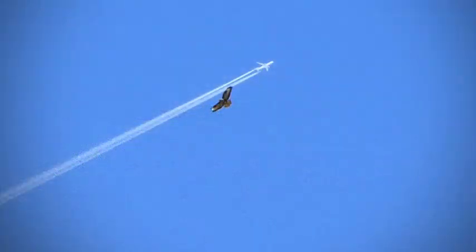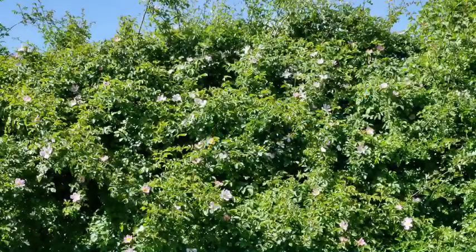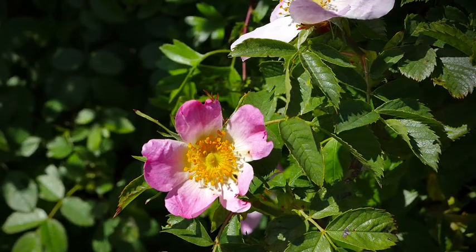I was very lucky to see this plane and buzzard at the same time and get them on camera — I'm rather proud of that. The wild roses in this hedge, maybe south-facing, are now flowering — wonderful things, I love them.